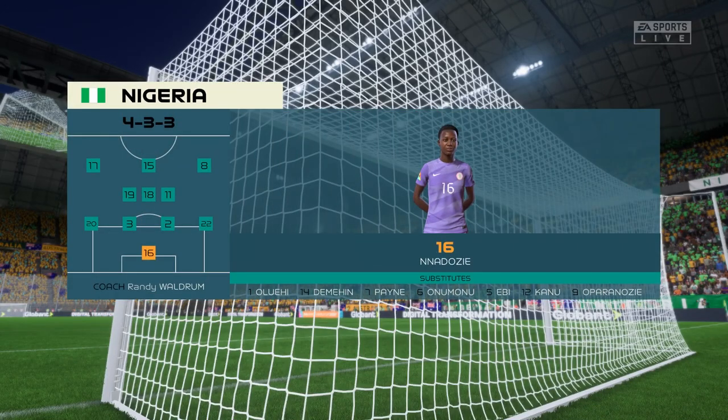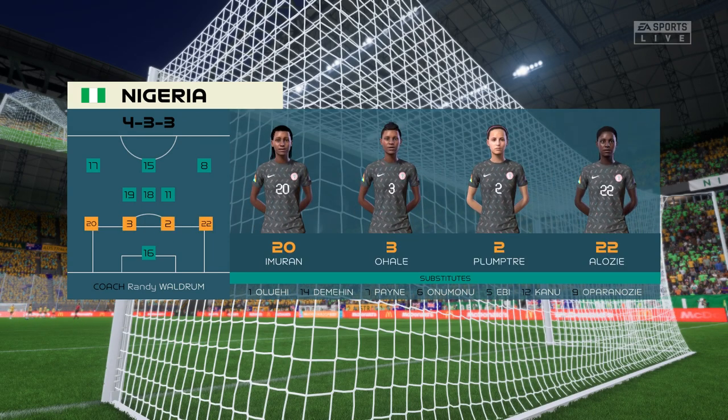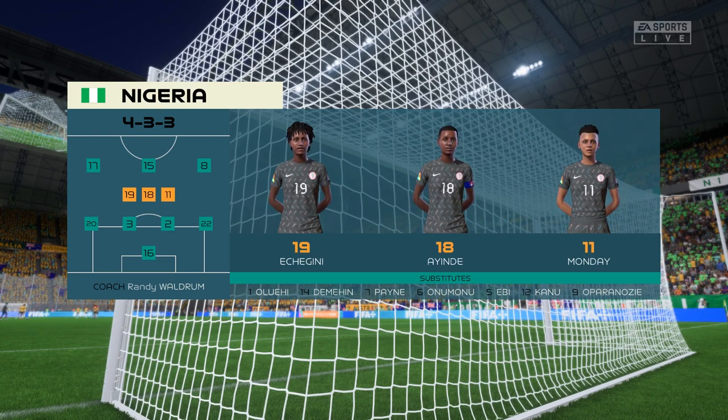And here's the starting 11 for Nigeria. Well, it'll be interesting to see how the wingers play today. Will they stay high and wide? Will they come infield and support the centre forward? And how deep will they come out of possession? They're going to be key to this formation.